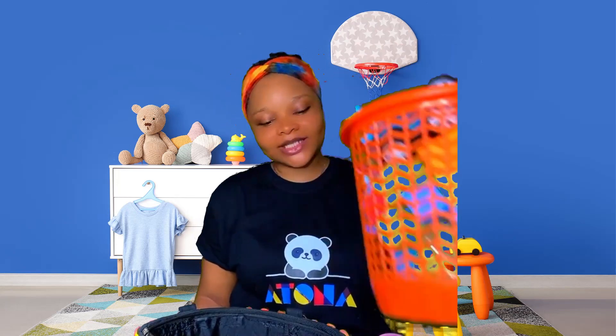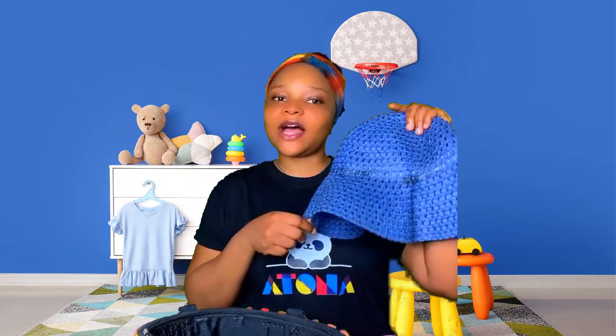Hello my friend, welcome back to Eternal Kiddies! Today we will be learning some positional words. Here are some props: I have a bag, I have a water bottle, I have a basket full of toys, I have a hat, and I have a book.